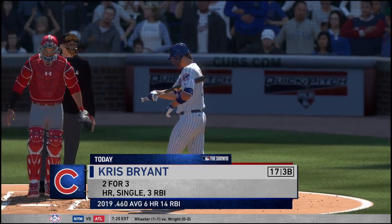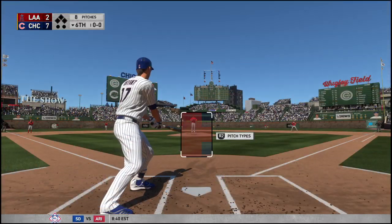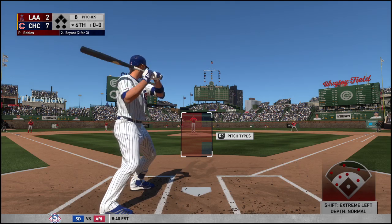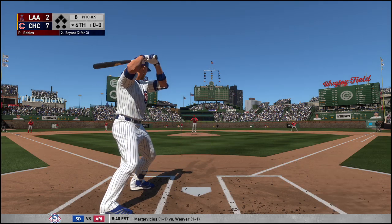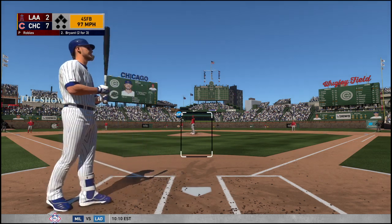Now in the box, Chris Bryant. Lifetime against this particular arm, batting at an even .400. He also has one home run. Infield in the overshift here. Now the pitch, and that misses inside, 1-0.